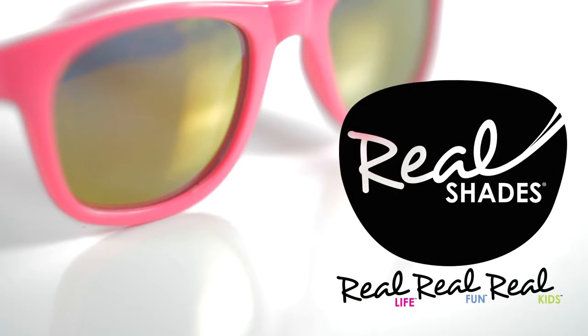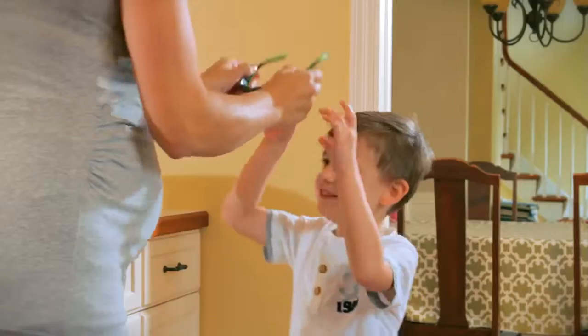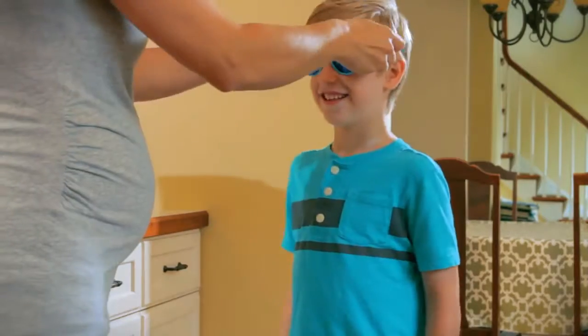Welcome to the ultimate and comfortable sun protection for kids, the RealShades way. When planning for some time in the sun, protection is an obvious must, but your skin isn't the only thing at risk. Exposure to the sun can cause serious eye damage.